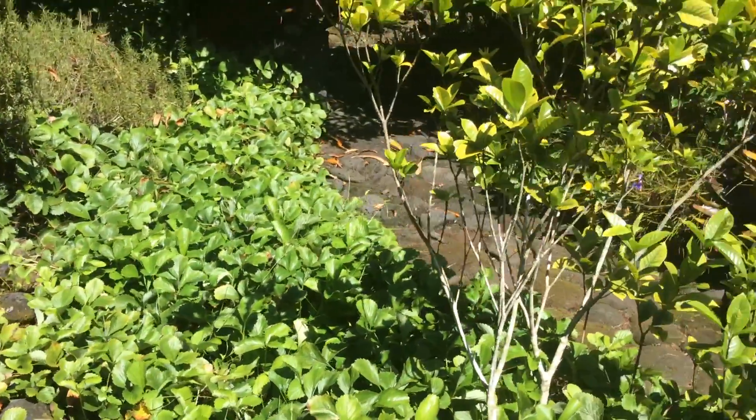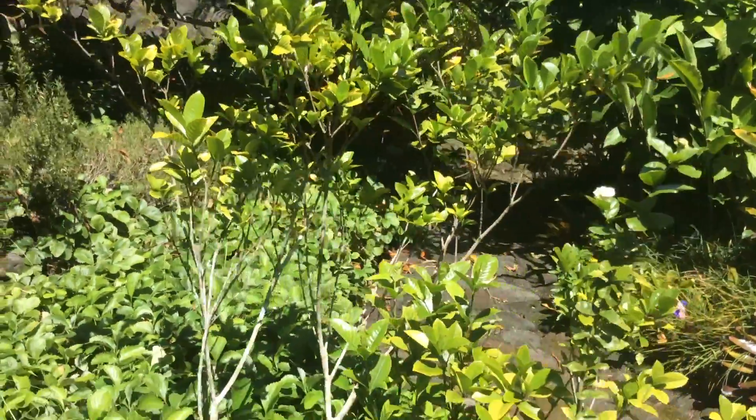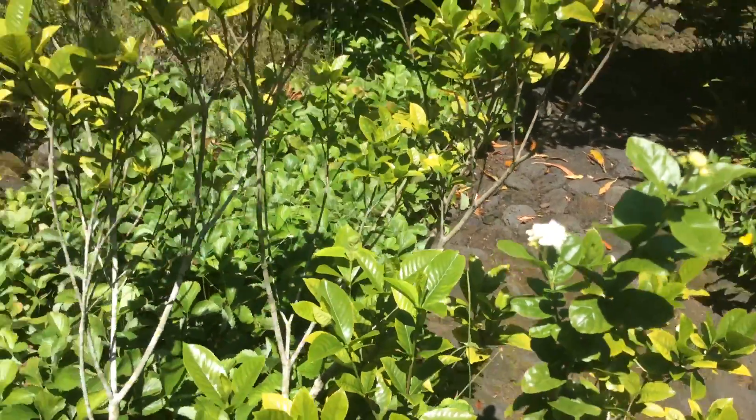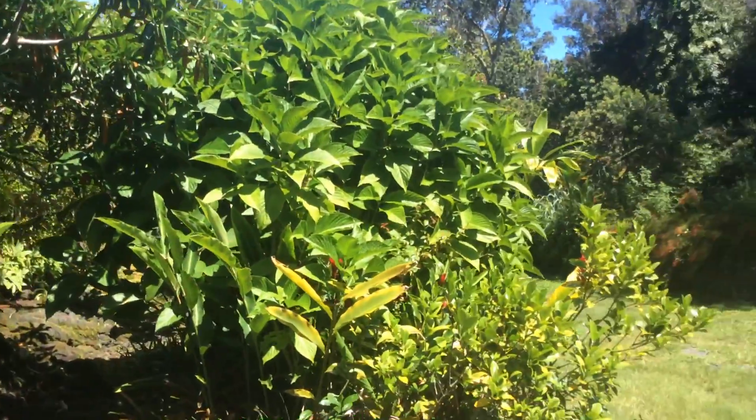More strawberries. This is a pikaki here, a pikaki flower — real tiny. And also this is a gardenia tree. There's more gardenias over there.